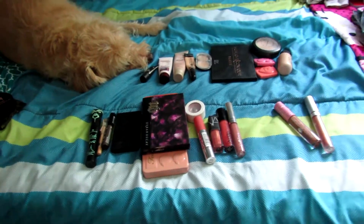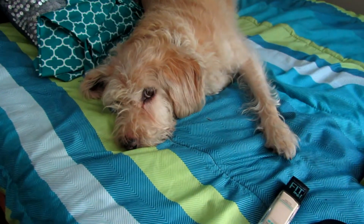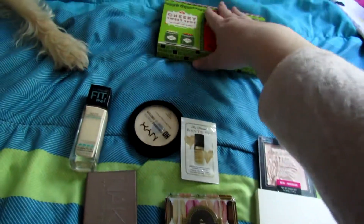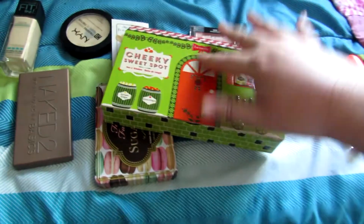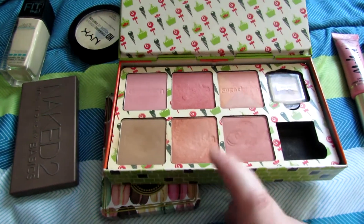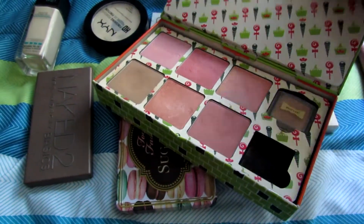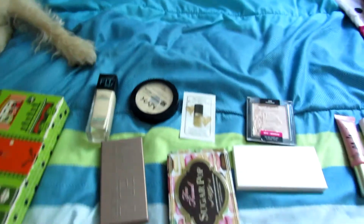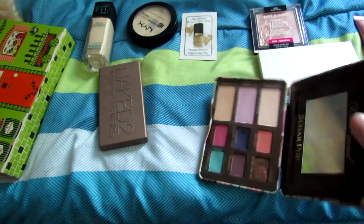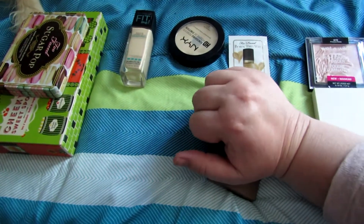Now I'm going to pull some items from my collection and show you guys what I'm adding to the drawer. So here are some products I'm adding this month. I'm going to add in my Benefit blush palette because I love Coralista in the spring and summer, along with Bella Bamba and Dandelion. For eyeshadow palettes, I'm going to add in my Sugar Pop palette because this is the perfect time of year for it and I need a palette with matte colors.